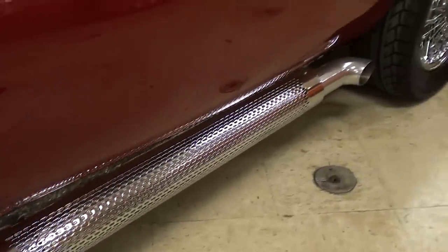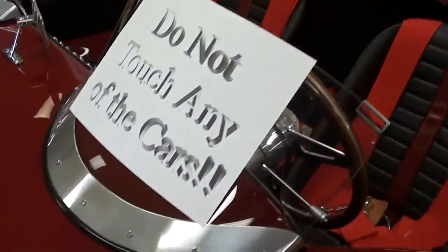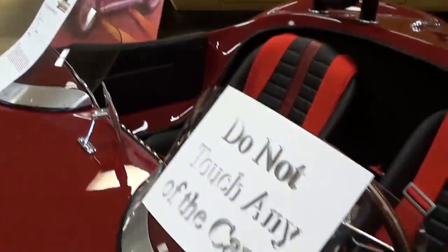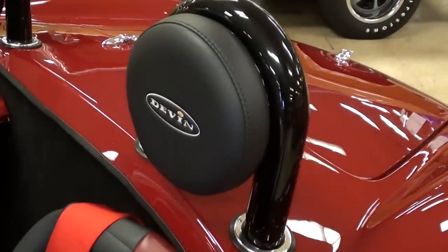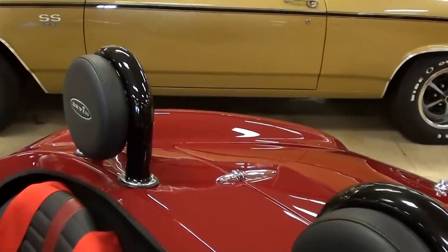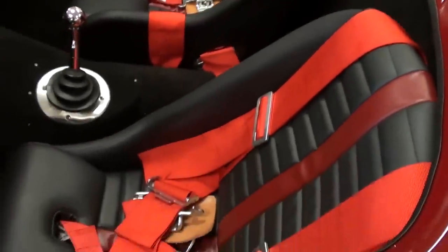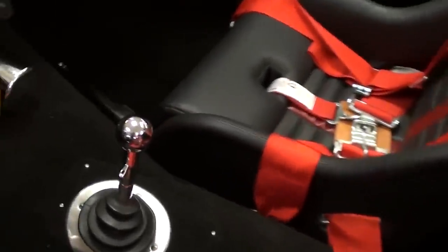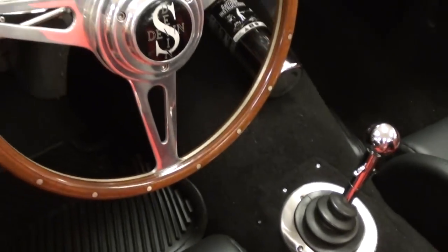It's riding on wire wheels with knockoff centers — very cool. It's got the side pipes as well. You can see it's got the dual windshields here, very nice. And you've got the roll bars built in back here as well with the headrest right on them.